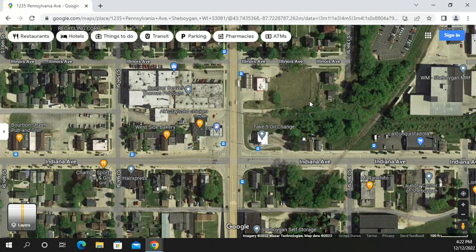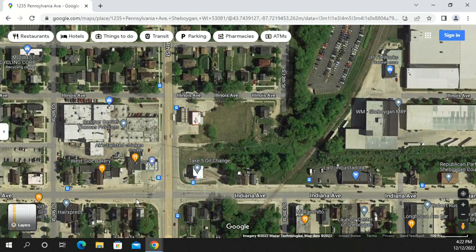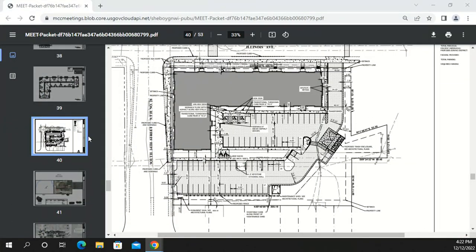Staff clarifies that two homes to the east of the site are not part of this project and have actually already been razed — the site map still shows them but they are gone. The development team confirms they had inquired about purchasing those parcels but timing was a challenge given how long the application process has been underway. There is some landscape screening shown along that property edge, preferred over a fence.